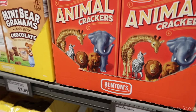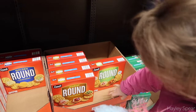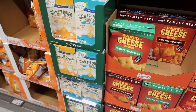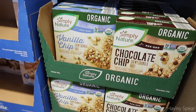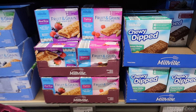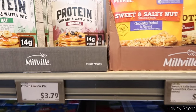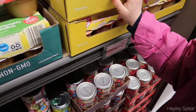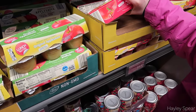Someone was telling me to get Benton's snacks for Sydney. I think someone was telling me to try these. I like the way the strawberry one looks — I'd only want to try one to see if I'd like it.